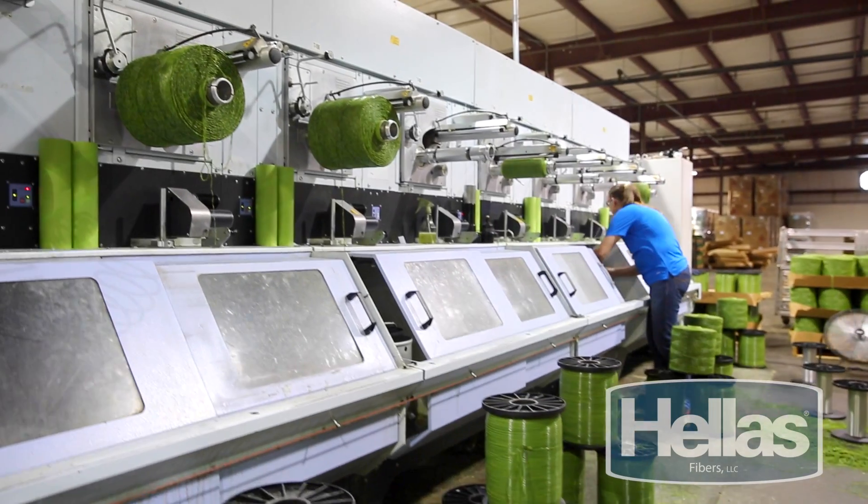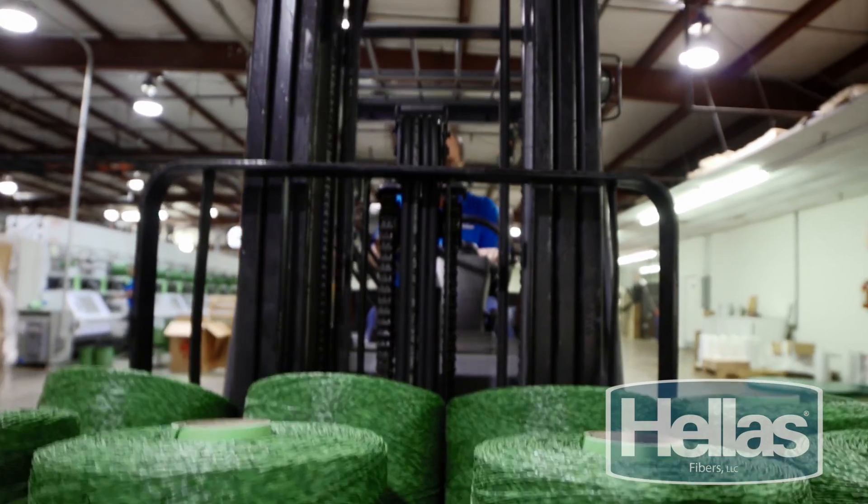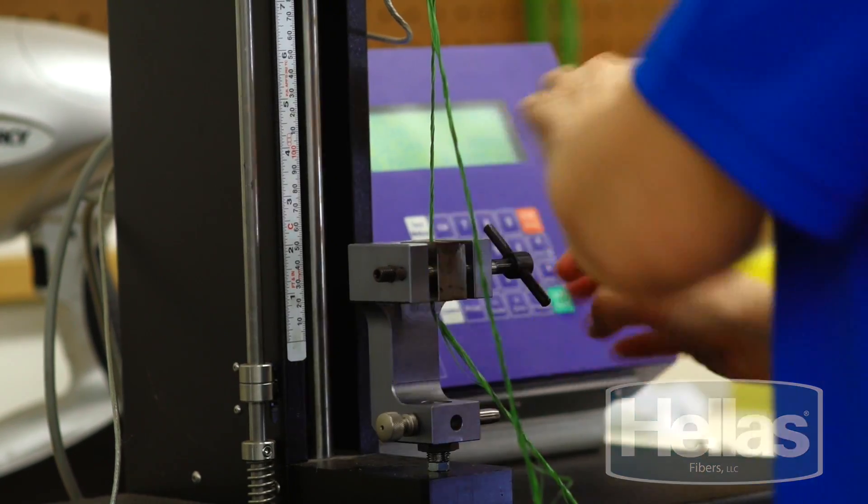Yarn can be made to order for each customer's unique color, weight, and playing application. Hellas Fibers can produce enough yarn to meet any order requirements, allowing for on-time delivery without compromising quality.